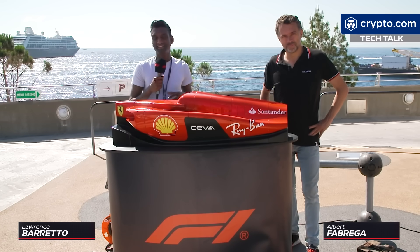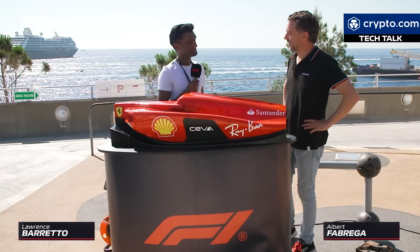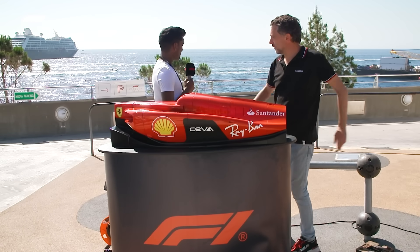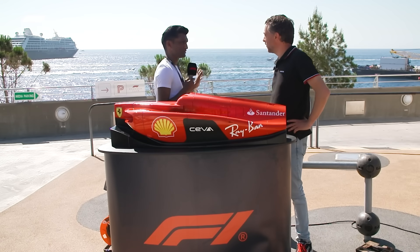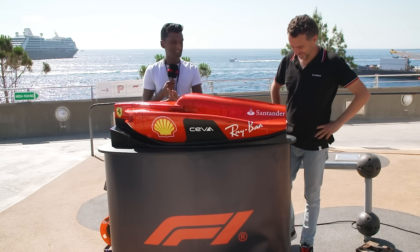Hello and welcome to another TechTour demo. I'm delighted to say I'm joined by our resident technical expert. Good to see you. Fantastic. Nice background we have here in Monaco. As views go, this is pretty special, but I think as demonstrations go, this is pretty cool.